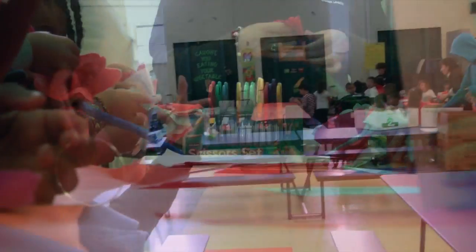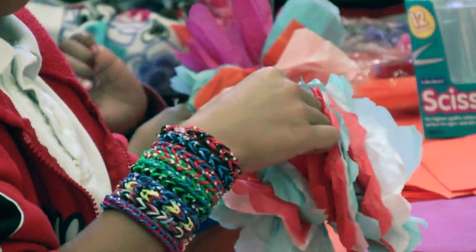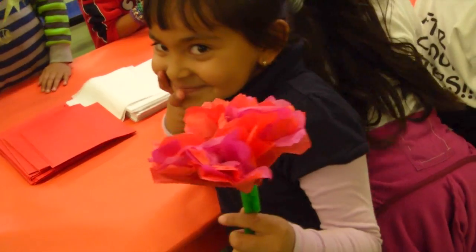Over here with Ms. Vega, she's doing flower making. So basically, you use tissue paper, cut it up a little bit, and then unfold it, and you make pretty flowers.